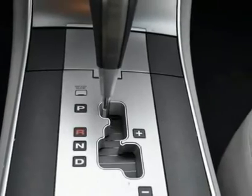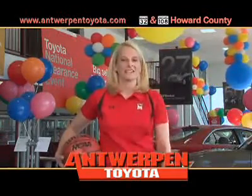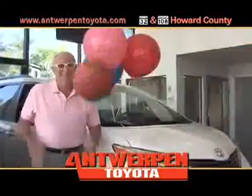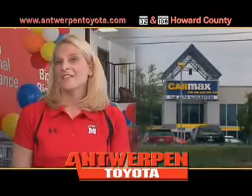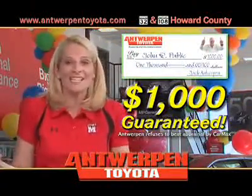A vehicle like this doesn't come along every day. Hi, I'm Brenda Fries, here at Antwerp Toyota, and I want you to take the Antwerp Toyota Challenge. Take your trade to CarMax, get their appraisal in writing, bring it to us, and we guarantee we will beat the CarMax offer, or we'll write you a check for $1,000 on the spot, guaranteed.